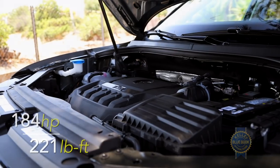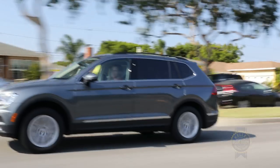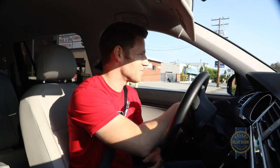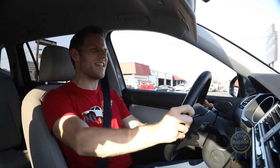Overcoming the Tiguan's fairly hefty curb weight is a two-liter turbocharged four-cylinder engine that provides reasonable thrust, but floored from a standstill, you'll experience some momentary lag while the turbos spool up. In situations where you need to quickly blast through a danger zone, that instantaneous power is critical.